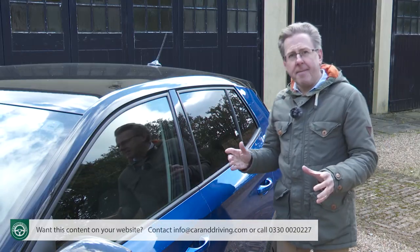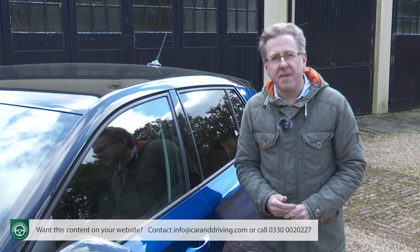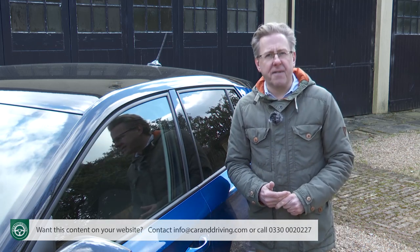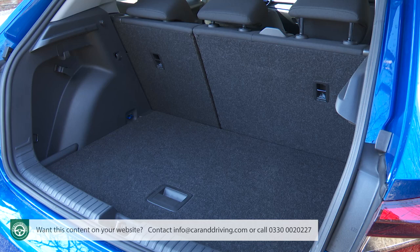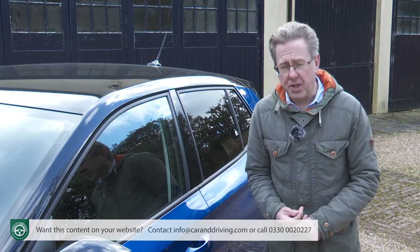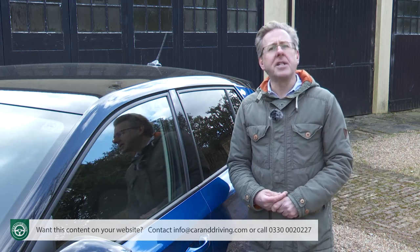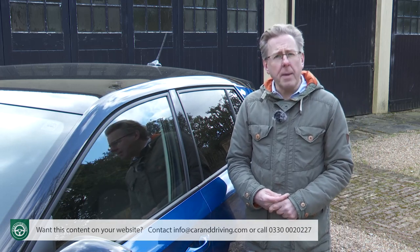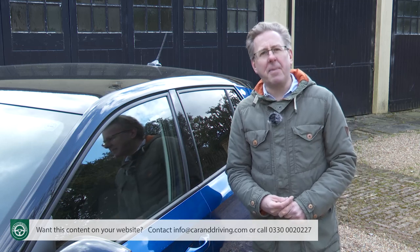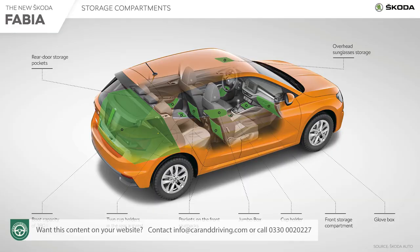You can add extra class to the cabin with the ambient lighting package, which includes lighting strips around the interior, LED lights for the front centre console and interior door handles, as well as LED reading lights front and rear. Finally, for the boot there's a Simply Clever package which adds cargo elements and a net arrangement to stop smaller items from moving around, plus a storage pocket under the boot cover, top tether hooks for child seats, and a double-sided boot floor with a wipe-clean side for muddy boots and dogs.